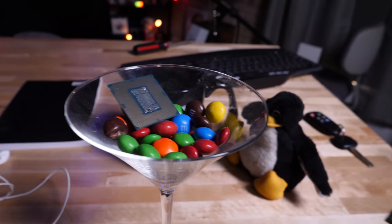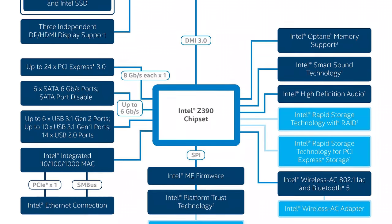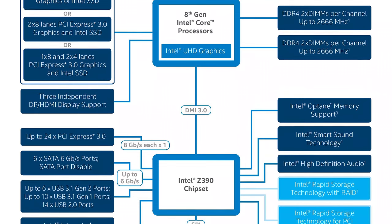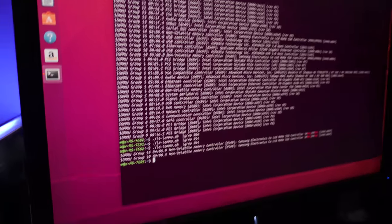Intel is competing with itself a little bit here, because the 8600K, 8700, and 8700K are no slouch. If you're just gaming, there's honestly not a lot of reason to upgrade from the 8700K to the 9900K. Intel is allowing an 8+4+4 PCIe slot configuration — three PCIe slots wired into the CPU at x8/x4/x4 — however, the IOMMU groups on the boards I've tested have all three slots grouped together, which is not great for virtualization.